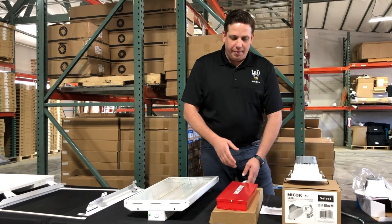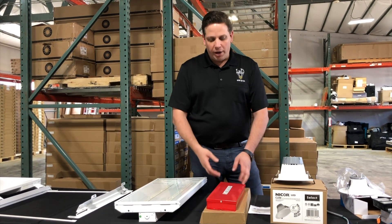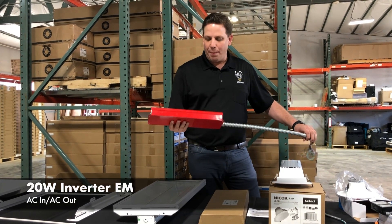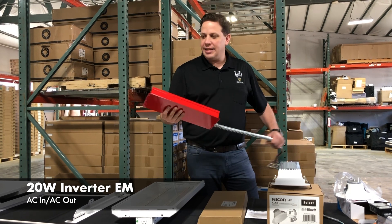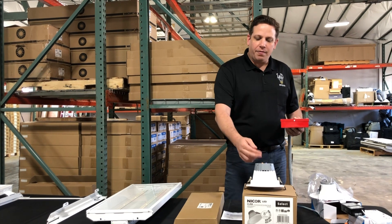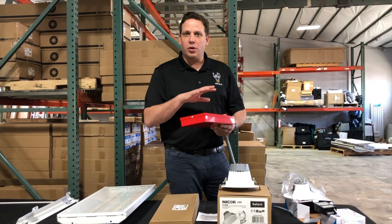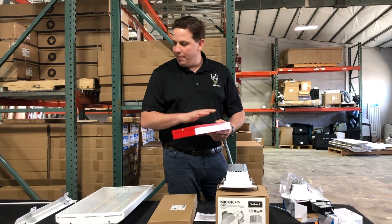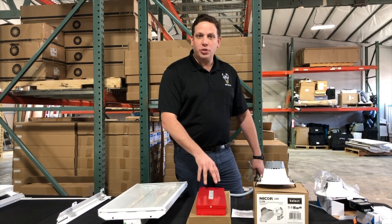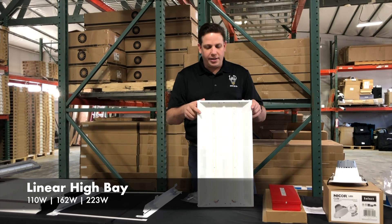Downlights are notorious for being tough to back up with an EM solution, so we wanted to have on hand a 20-watt inverter-style EM unit. It's not a big unit, but it takes AC in and AC out to feed the driver of an LED fixture, and then the conversion from AC to DC happens at the fixture level. This works for downlights, high bays, troffers, and a variety of other applications — and we have those in stock here.